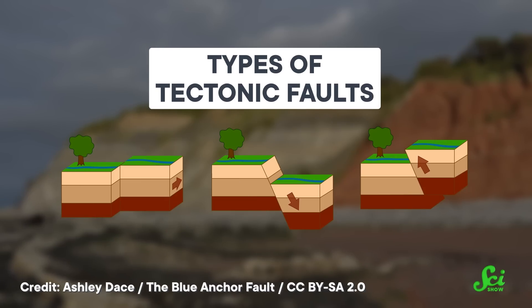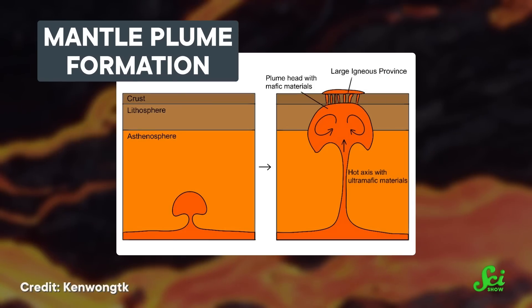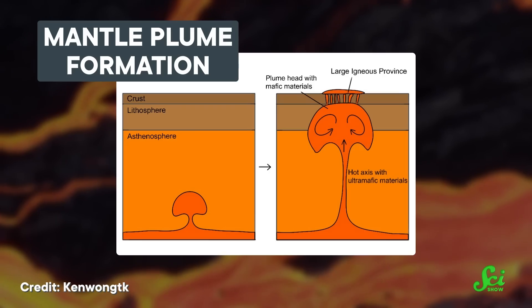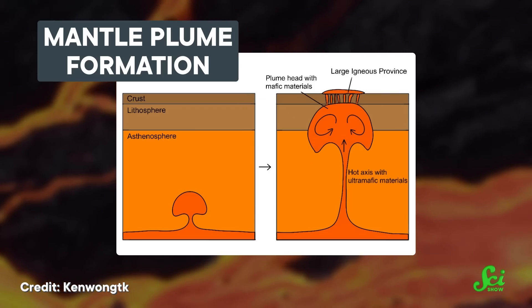On Earth, most of our volcanic and seismic activity happens where two tectonic plates smoosh up against each other, like the ring of fire that borders much of the Pacific Ocean. But thanks to mantle plumes — hot columns of rock that bubble up from deep within the Earth — we can get volcanic and seismic activity in places like Hawaii, smack dab in the middle of that ocean.